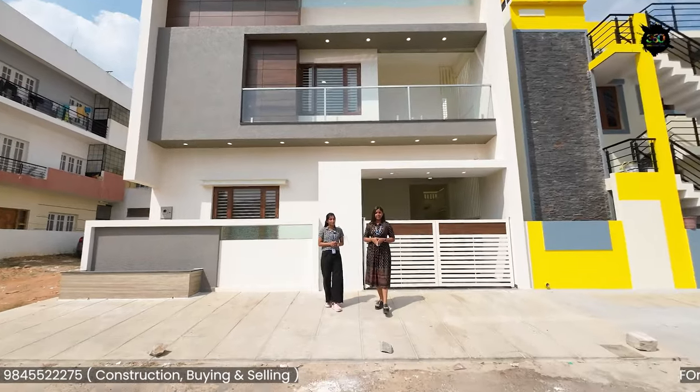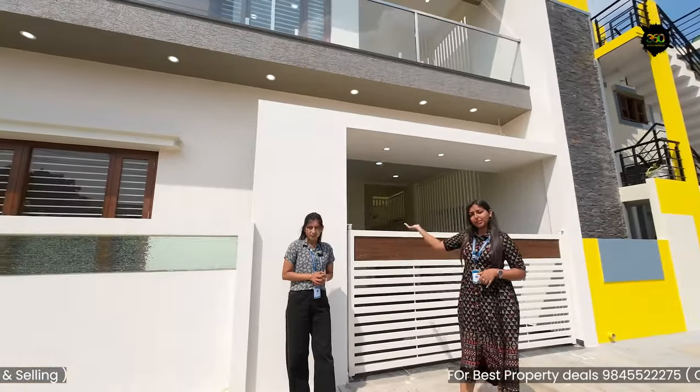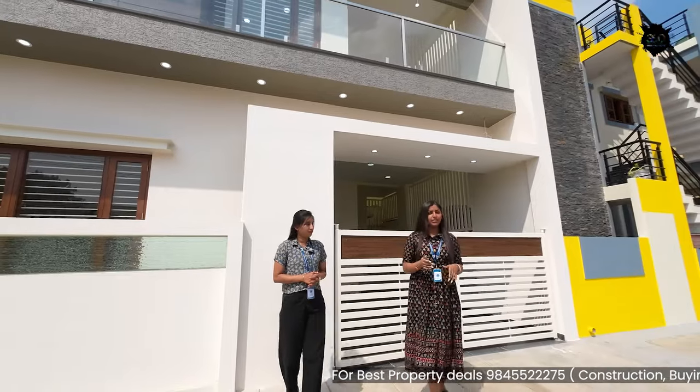This is the duplex house for this city. This is a south-facing site and east-facing door.